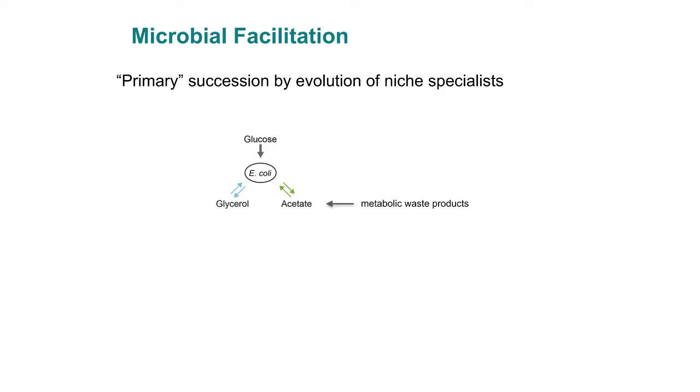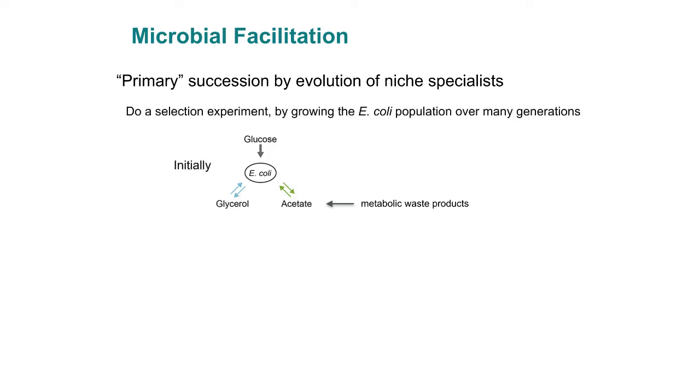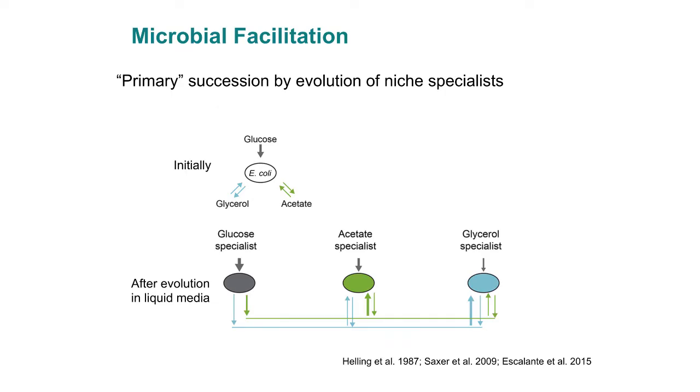E. coli really like to eat glucose. When you feed them glucose, they make two primary waste products: glycerol and acetate. If you grow E. coli on glucose for hundreds of generations, and look at that population of microbes after these hundreds of generations, it turns out you don't have one kind of E. coli — you have three. One really likes to eat glycerol, one really likes to eat acetate, and the other is a glucose specialist. Because the original genotype had waste products from eating glucose, it changed the environment in such a way that specialists could evolve — metabolic niche specialists.